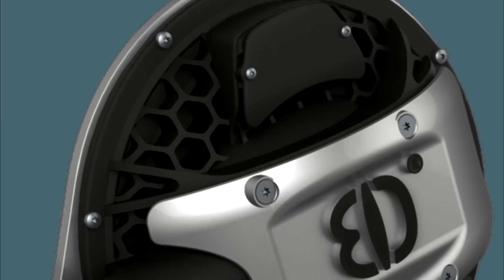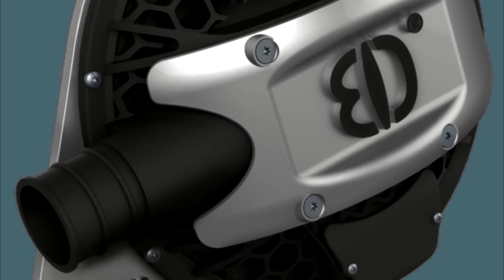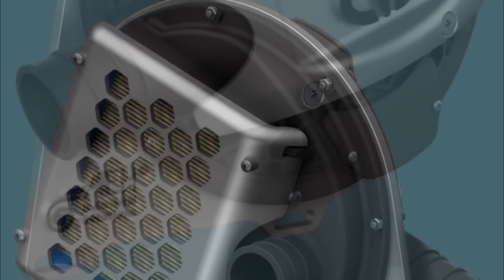If you want more power, torque and efficiency out of your motor, one of the best ways to get it is to force more air into the combustion chamber, then give it more fuel to make a bigger bang with.